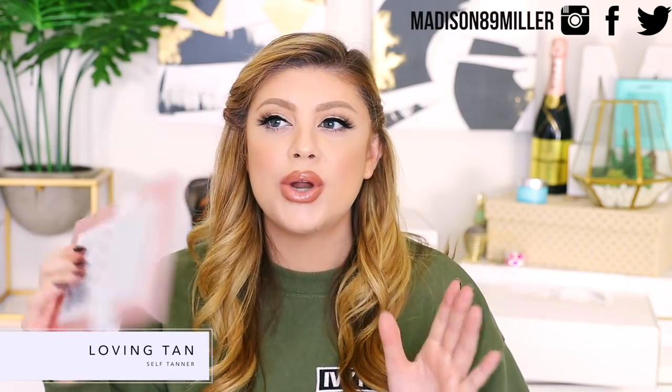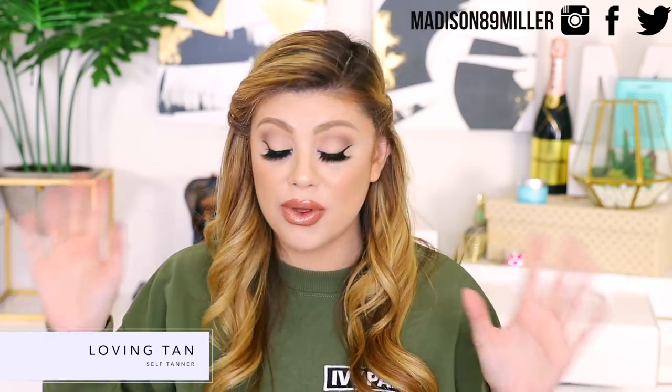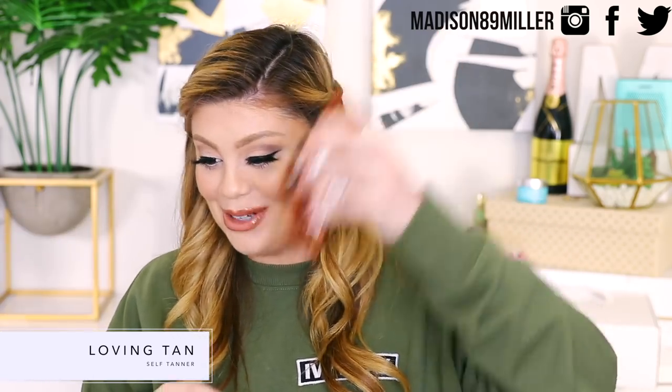They also sent over another one of their Deluxe Applicator Mitts. I believe they used my code — I think it's just 'madison' — it's always in the description below. It's not an affiliate code so I don't get any commission, but if you use it you get a free mitt with your purchase, which is awesome because these are anywhere from $10 to $15. Oh, there's more Tim Tams underneath — we got four altogether.